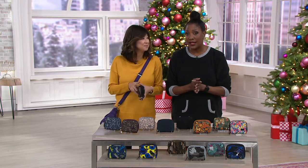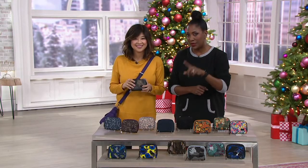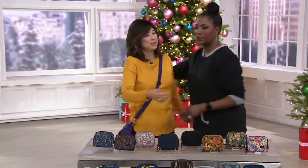These are the Lug Splits wallets — now over 3,000 spoken for in our show. Five Easy Pays of $4.99. That's smart shopping. Think about buying one for yourself as well as the folks on your gift list. It's always a pleasure — thank you so much.